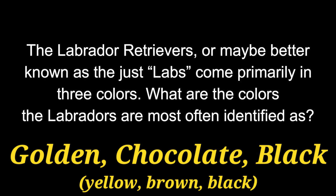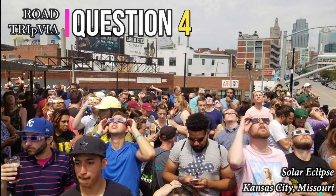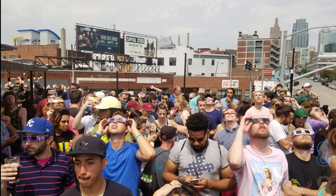The three most common are Golden, Chocolate, and Black. Question 4. Averaging just 6–8 pounds and standing at a height of around 6–9 inches, what is the smallest officially recognized purebred breed of dog?